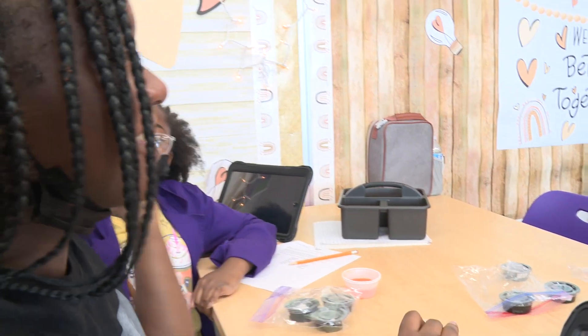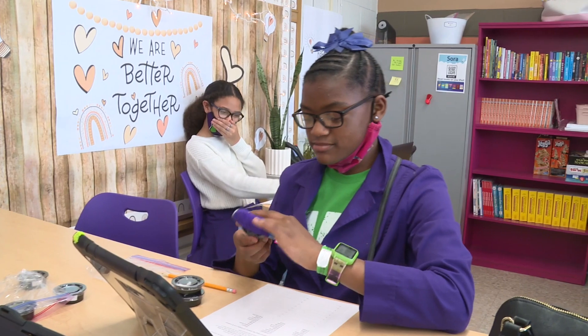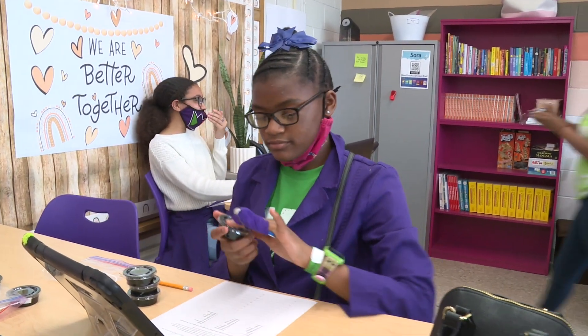It turns out that African Americans are 14% of our population, but only 5% of them go on to pursue a food science degree. So we thought maybe, even if this is very small, we can reach some of these young scientists in middle school, get in their minds early, and then we'll have more young food scientists of color.